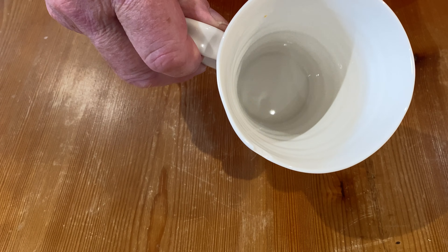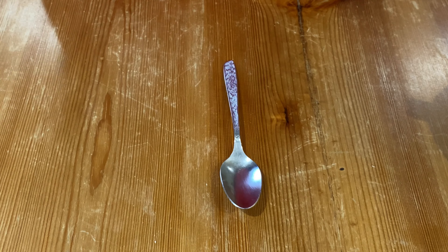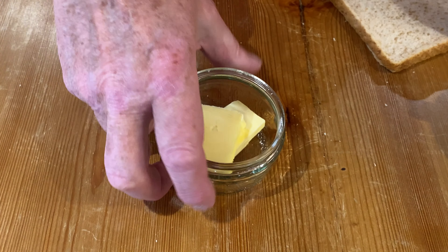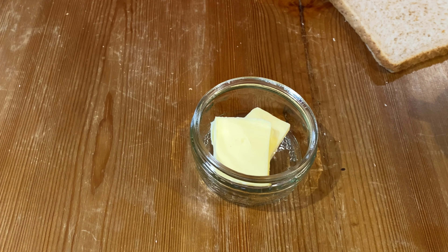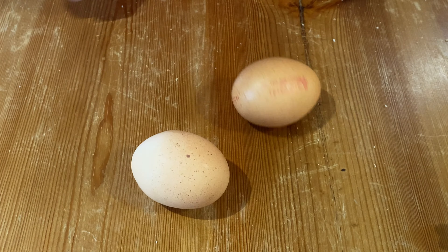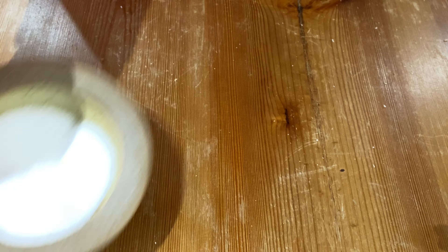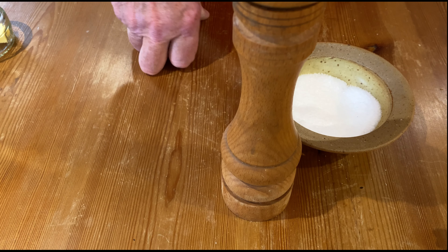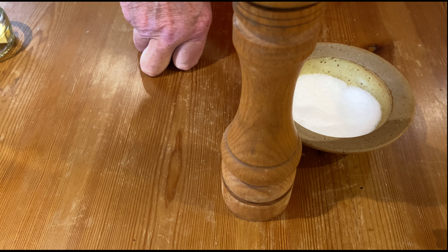You'll need a large mug, a teaspoon, a slice of bread, a generous amount of butter, two eggs, salt and pepper. And that's it.